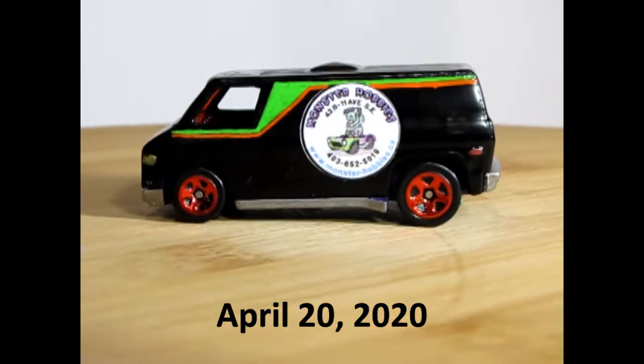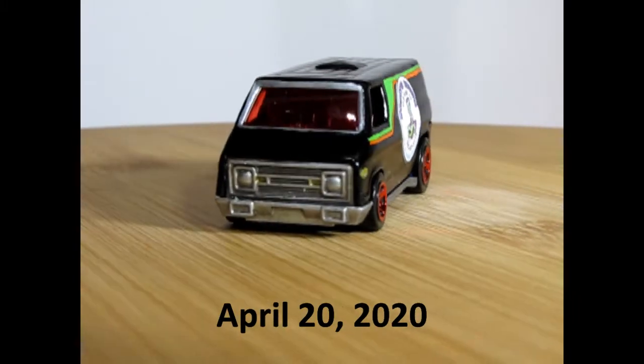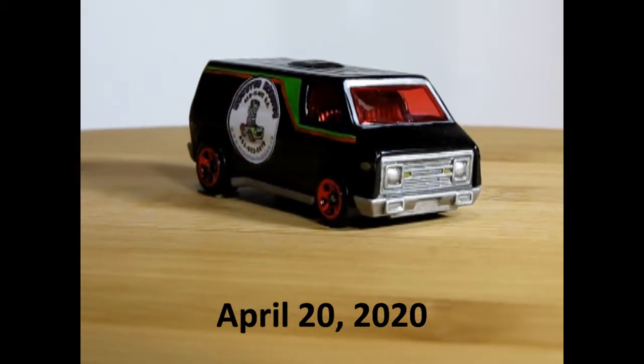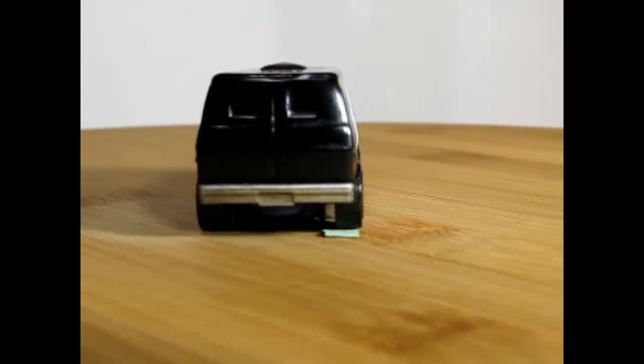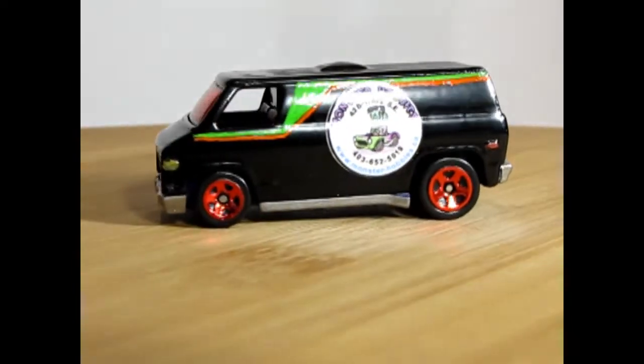The pinstripes are Tamiya and an old Testers acrylic, so the green and the orange I did myself. Of course we still have the red windows and the red wheels, which sort of gives it a Star Wars Sith kind of look to it. But this is our first entry in that King of the Mountain.